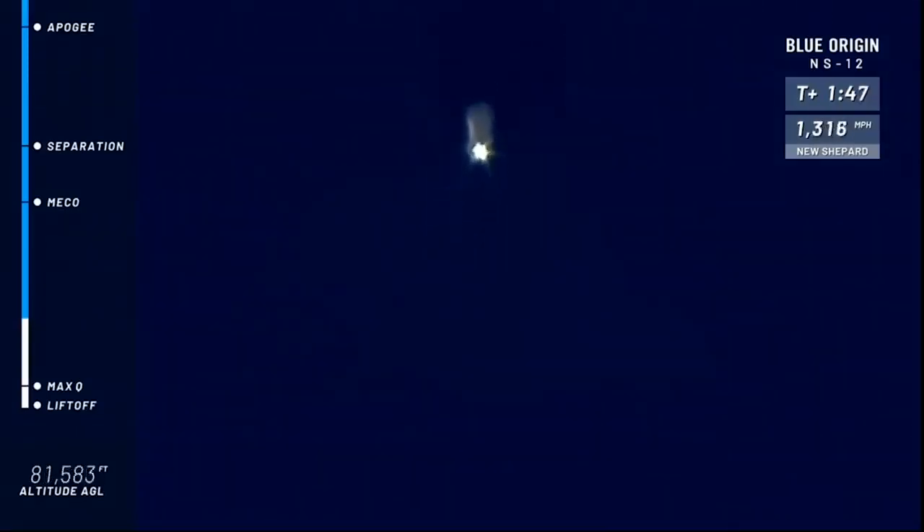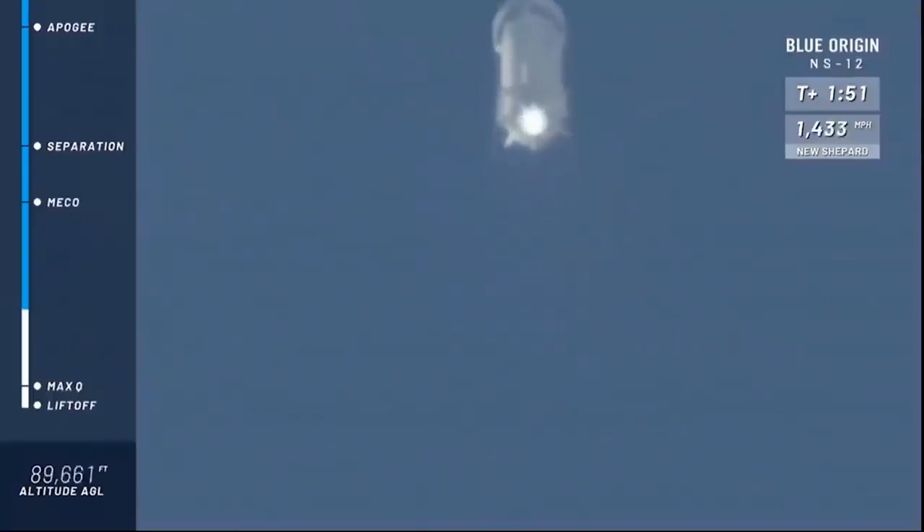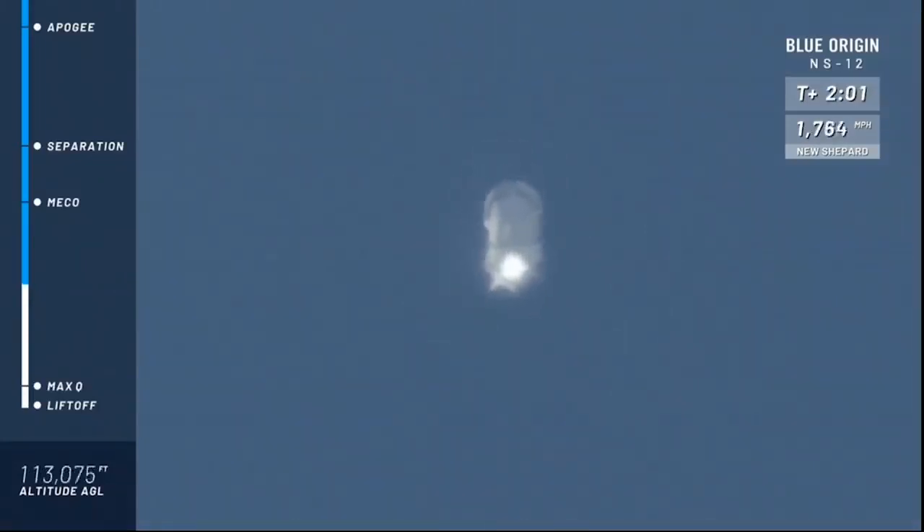Now, if you and I were flying on New Shepard right now, we're going to feel those G's come on — it peaks at about 3.5 G's or so. In the entire flight, you peak at about 5 G's, but just momentarily on descent. And there it is: main engine cutoff. Great job on its ascent by that BE-3 engine.